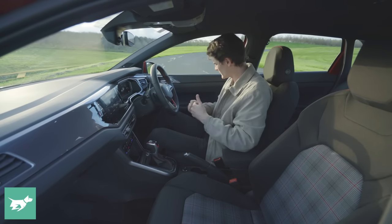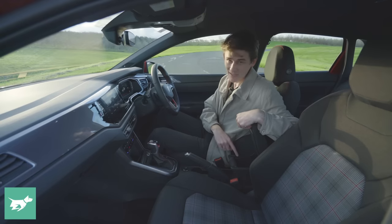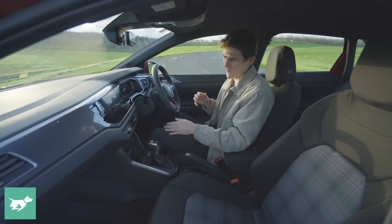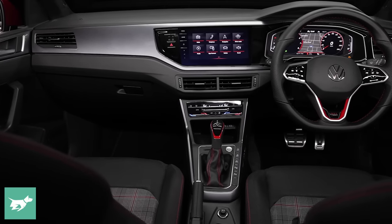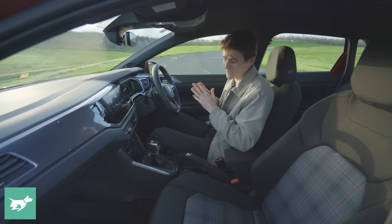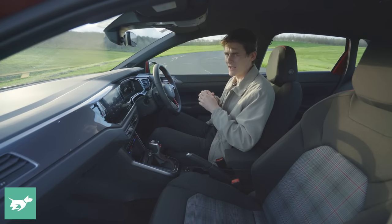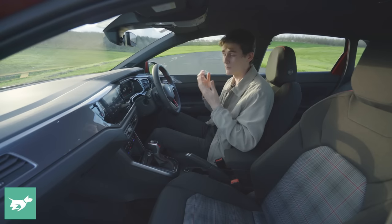There are some scratchy hard materials on the doors and the door armrests aren't well padded, but you do have flock lining in the centre bin, which feels really premium, plus a sliding armrest. The HVAC controls are still separated from the touchscreen, which makes the Polo GTI actually easier to interface with than the new Mark 8 Golf GTI. The quality of construction is really good for a vehicle of this size and class.